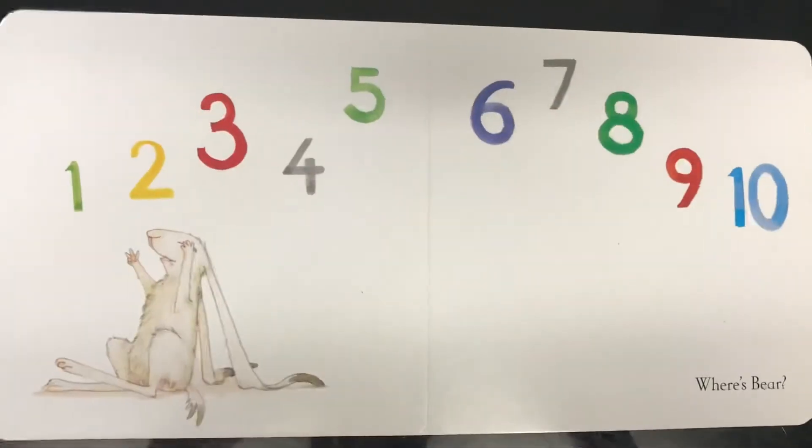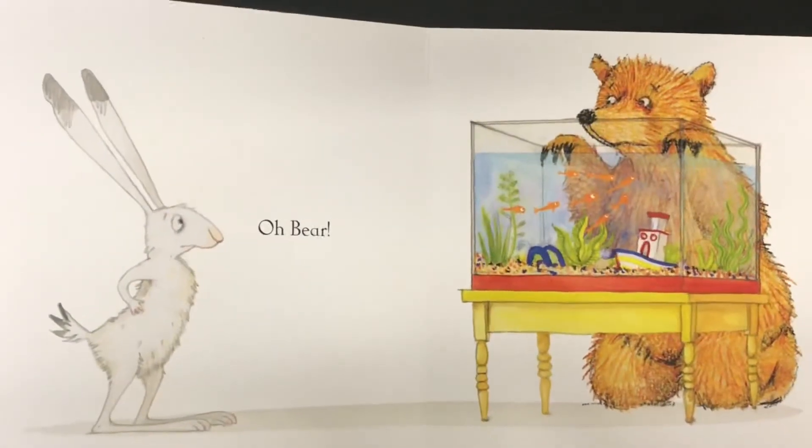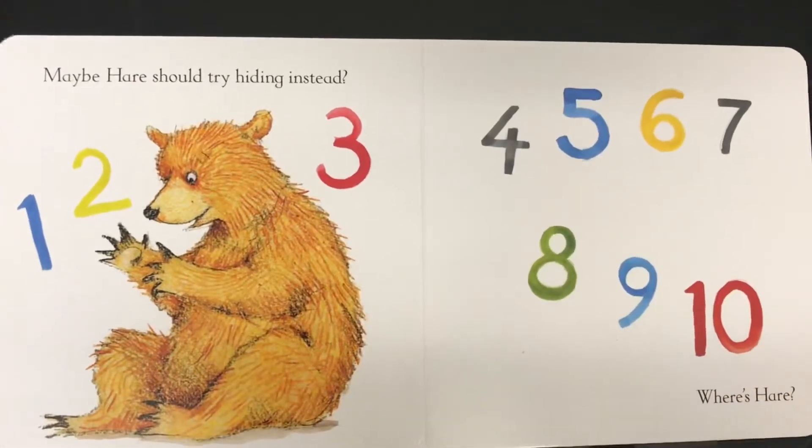1, 2, 3, 4, 5, 6, 7, 8, 9, 10. Where's Bear? Where's Bear? Oh, Bear! Maybe Bear should try hiding instead.